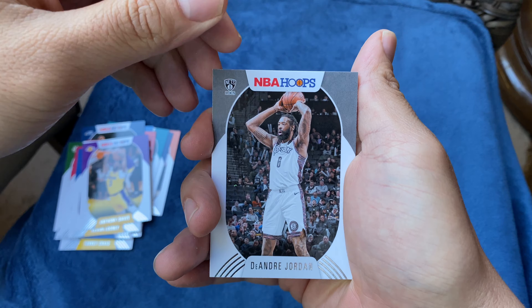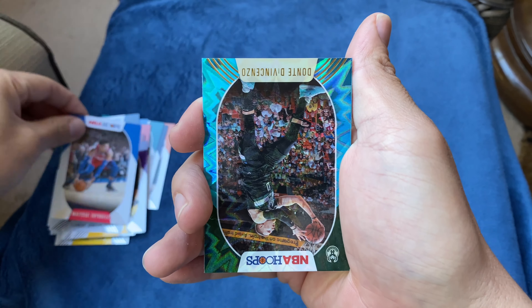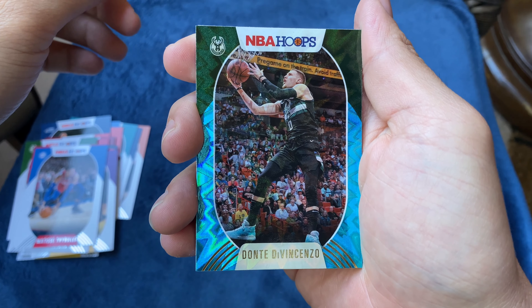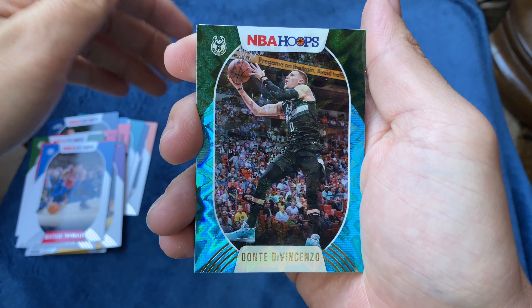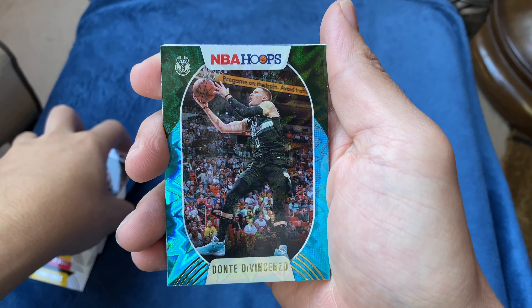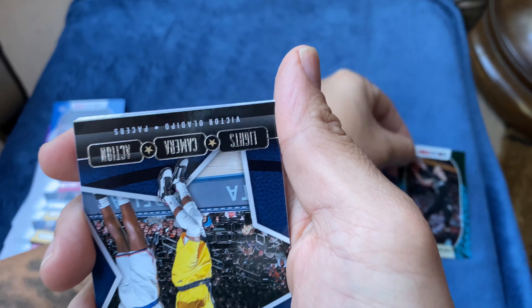DeAndre Jordan, Matisse Thybulle. Oh, here we go — our first little rare! Dante DiVincenzo — I can never say his name — he's a pretty good sharpshooter for the Milwaukee Bucks.